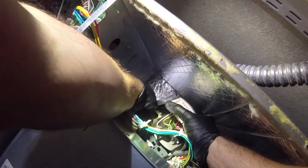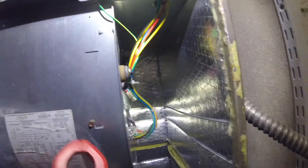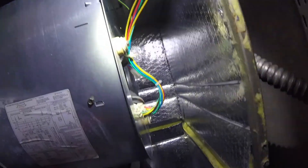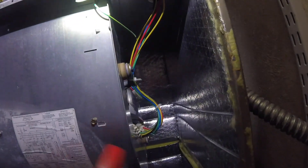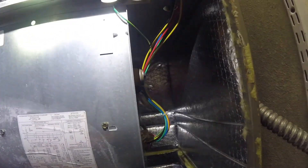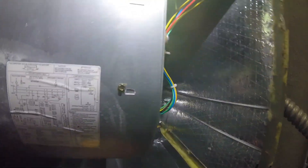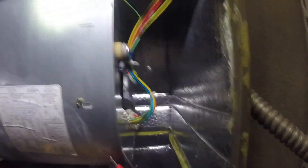We got the harness there; we're gonna pull out this harness. We're gonna test the motor to make sure it's testing good — I'll show you that right now. Always remember, it's important to have accurate meters. I like the Fluke; I also have a Fieldpiece 640.